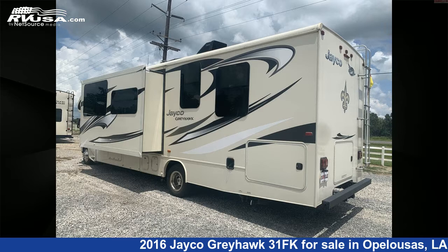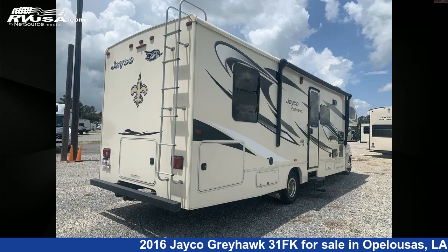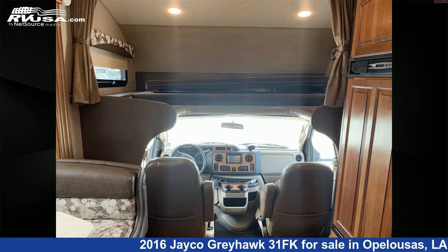This used Jayco is 32 feet 0 inches in length and features one slide-out, sleeps 7, auxiliary battery, skylight, smoke detector, awning, slide-out, microwave, water heater, external shower, LP detector, air conditioning, and 33 gallons freshwater capacity.